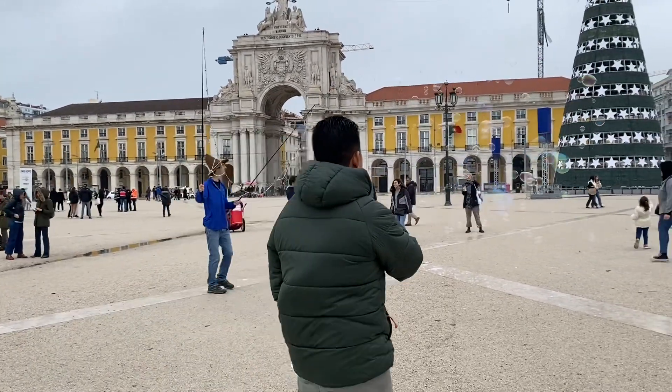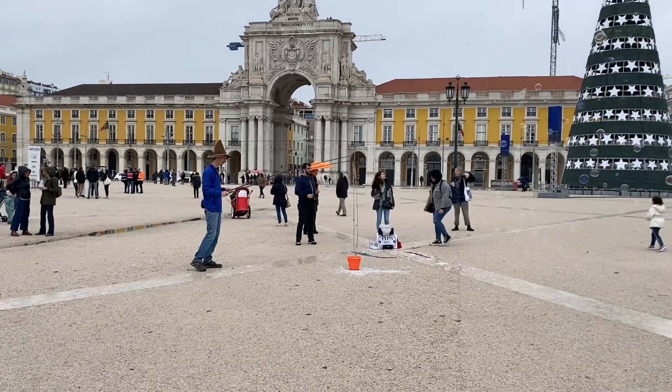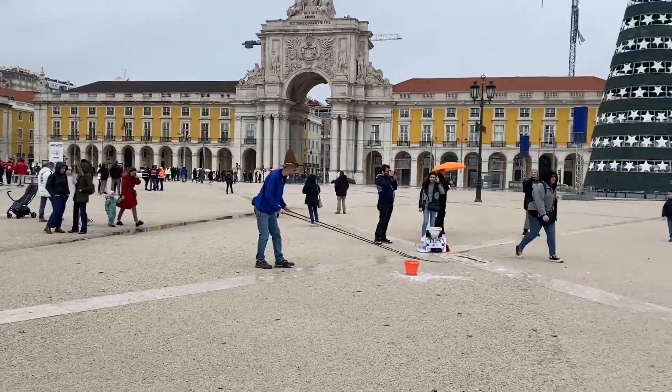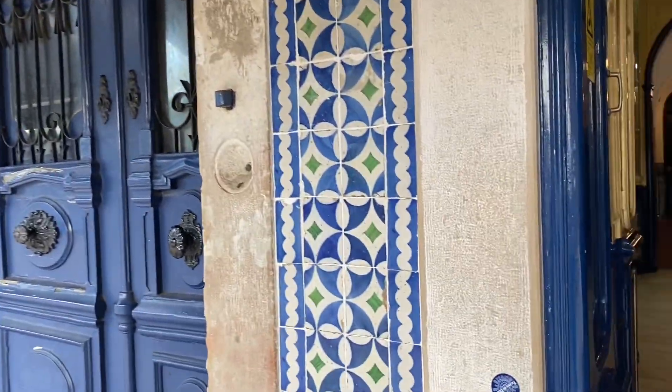Number four, go have pastel de nata at Pastéis de Belém. It is so popular and so delicious — we literally bought a pack of six. It is completely different from everywhere else. After that, you are going to go see the Belém Tower. You will have to cross the highway, so just look for a bridge.